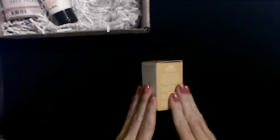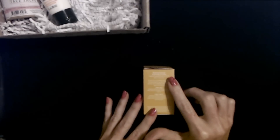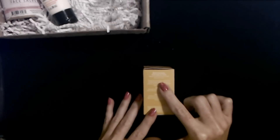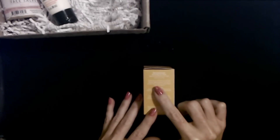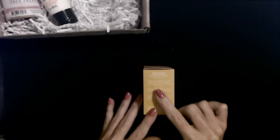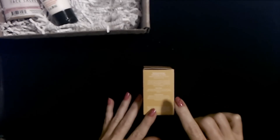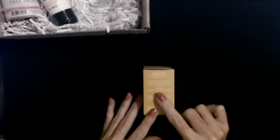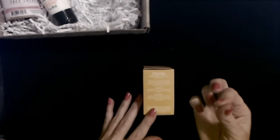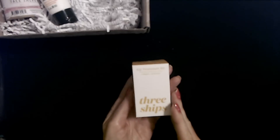It says you should use a pea-size amount, but you really don't need that much. We also have the buttercream hydrating lip mask — natural oils of sunflower, coconut, and avocado deeply replenish moisture to dry lips. Use overnight for extra soft lips when you wake up. It says pea-size amount, but you don't need anywhere near that much; just a little bit on your fingertip is plenty. A pea-size amount would be way too much.